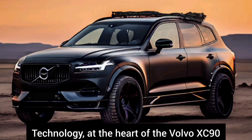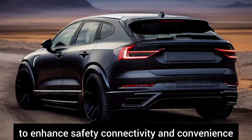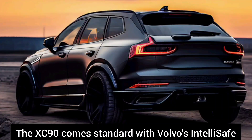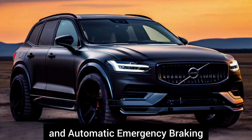Technology: At the heart of the Volvo XC90 is a suite of innovative technologies designed to enhance safety, connectivity, and convenience. The XC90 comes standard with Volvo's Intellisafe suite of driver-assist features, including adaptive cruise control, lane keeping assist, and automatic emergency braking.